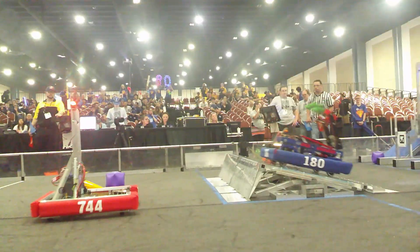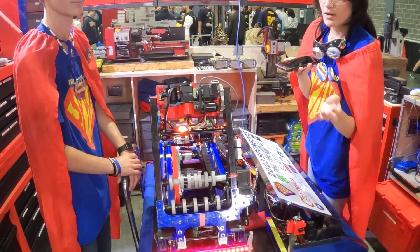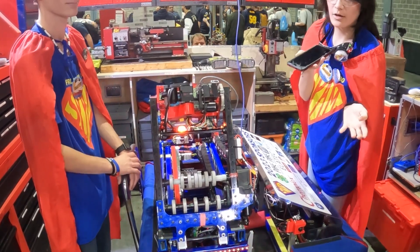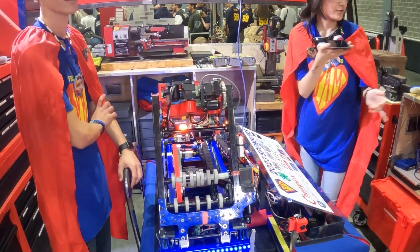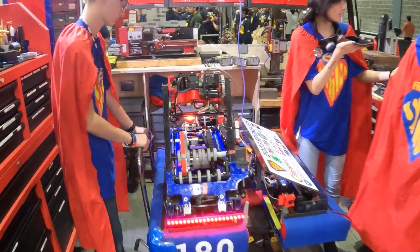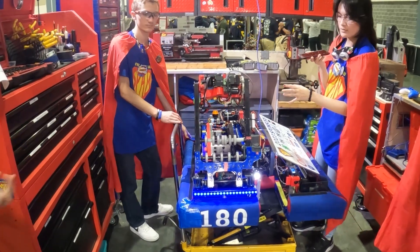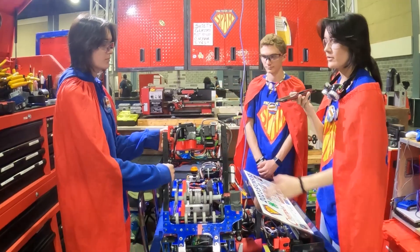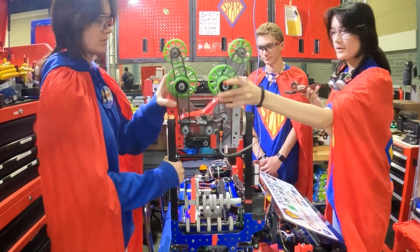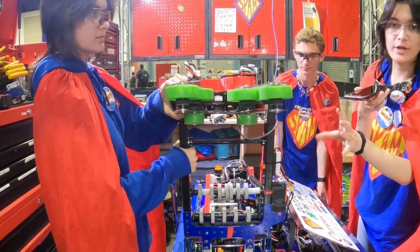There's a linear extension on the shoulder, and it allows us to reach farther when we want to do the high scoring, or if we're going to be scoring with the double human player station. So our stowed position — to acquire from the single human player station, we go up, this turns over, this goes up a little bit, and that allows us to get both a cube and cone.